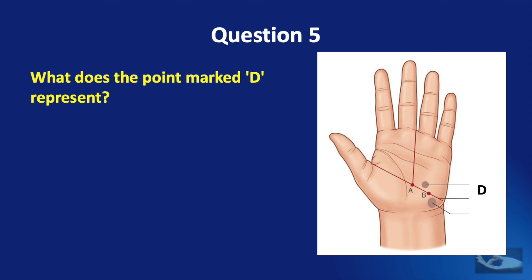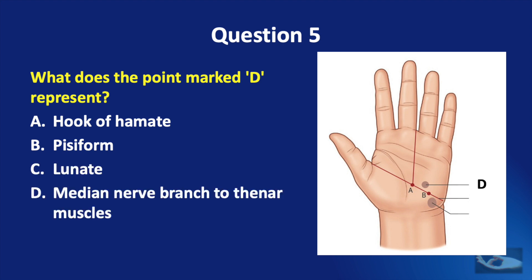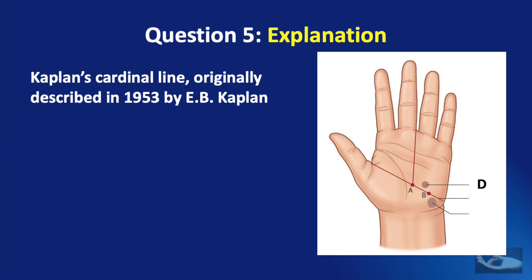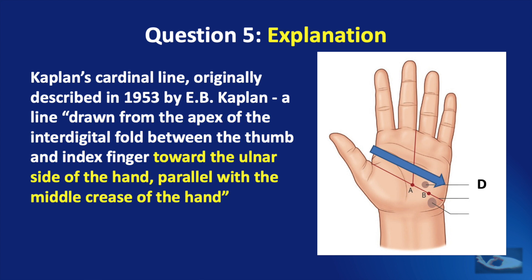Question number 5: what does the point marked D represent? The hook of hamate, the pisiform bone, the lunate, or the median nerve branch to the thenar muscles? The correct answer is the hook of hamate. Kaplan's cardinal line, originally described in 1953 by E.B. Kaplan, is a line drawn from the apex of the interdigital fold between the thumb and index finger toward the ulnar side of the hand, parallel with the middle crease of the hand.